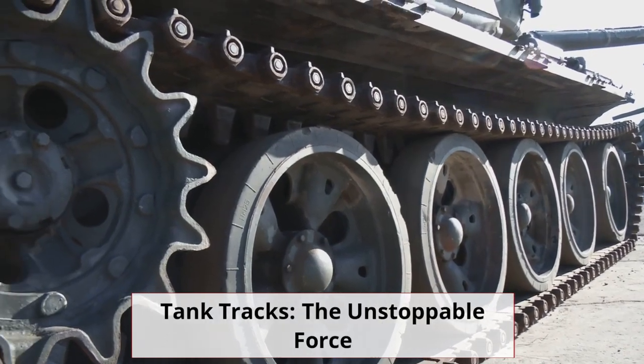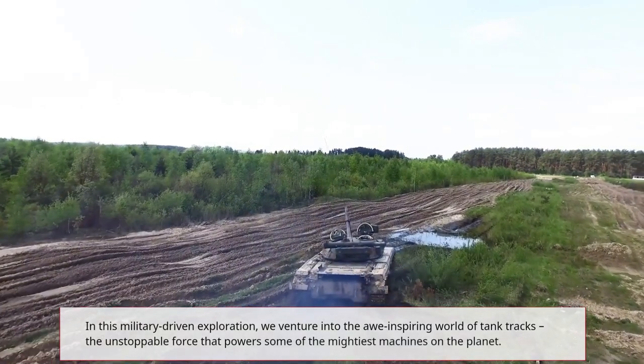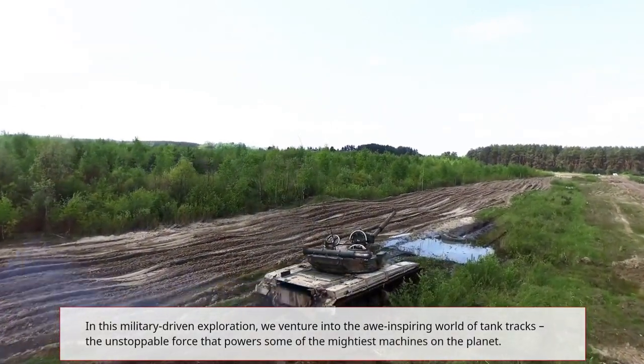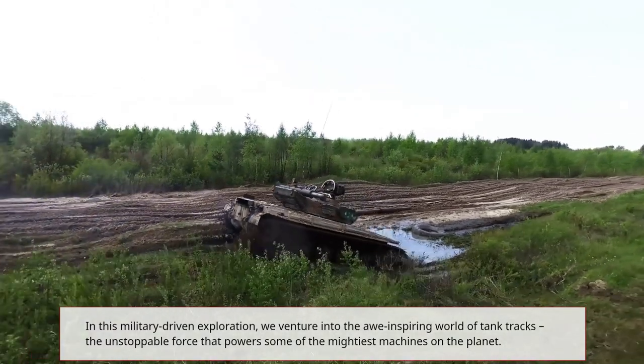Tank tracks — the unstoppable force. In this military-driven exploration, we venture into the awe-inspiring world of tank tracks, the unstoppable force that powers some of the mightiest machines on the planet.